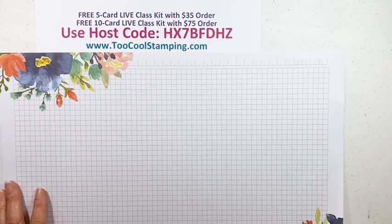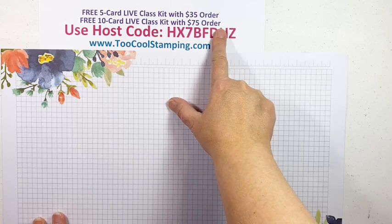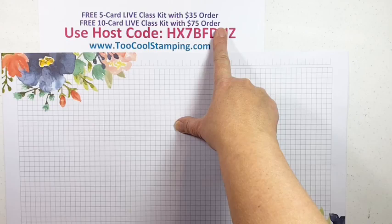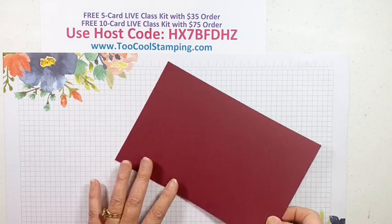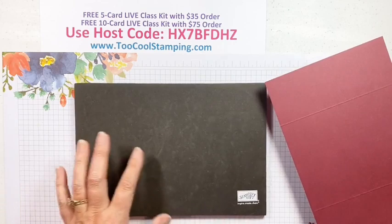We're gonna get started with our projects. We typically do a class of five cards, and that's what we're gonna do again. You'll get a free five-card live class kit when you place a $35 order with me at TooCoolStamping.com. I also really liked both of my versions of each card, so I'm offering another option: if you want all ten cards — both two-cool versions of all five styles — just place a $75 order and I'll get you all the supplies to make all ten cards.